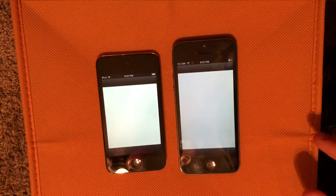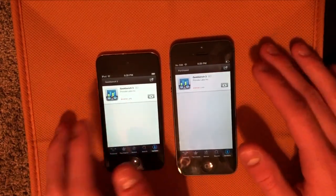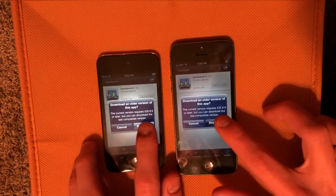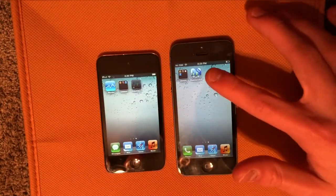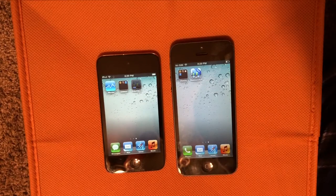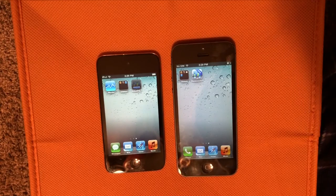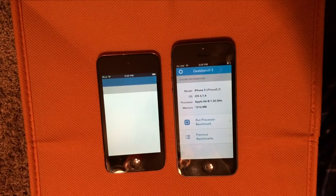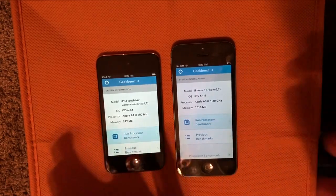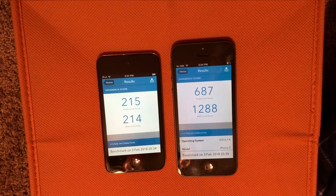So let's actually install Geekbench 3 from the App Store and get a benchmark test. Also, let's just do a speed test of downloading this app on both. You can see it's really, really fast on the iPhone 5, and there goes the iPod 4. Now let's open it — a lot faster on the iPhone 5. And now let's run the processor benchmark. The iPod 4 took over four times as long to finish the test as the iPhone 5.